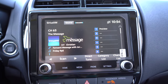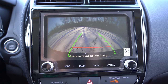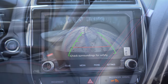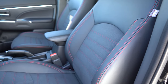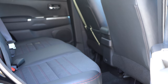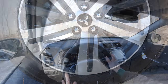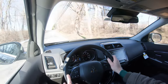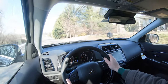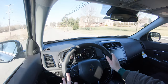The last infotainment feature worth noting — when you put the Outlander Sport in reverse, a rearview camera comes standard across the board, taking up the whole screen. On the safety side, front, side, and side-curtain airbags come standard, along with a driver's knee airbag. In the back there's LATCH for rear car seats, rear child door locks, and a tire pressure monitoring system. Standard safety tech includes a forward collision mitigation system with pedestrian detection and lane departure warning. Going with SE or GT trim adds blind spot monitoring, rear cross traffic alert, and lane change assist.